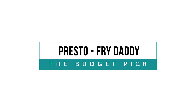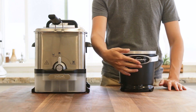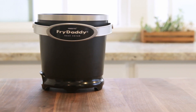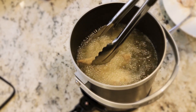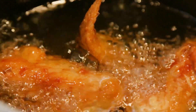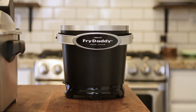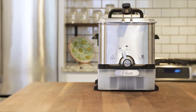We love the Presto Fry Daddy for its low price tag if you're looking for a solid budget pick. It produced consistent temperatures and has a super simple design. It only has one non-adjustable temperature, which makes it easy to use and handles most frying tasks without an issue. Plus, it's super easy to clean and store. However, if you're a fried food connoisseur, it probably makes sense to make a bigger investment such as the Cuisinart or T-Fal.